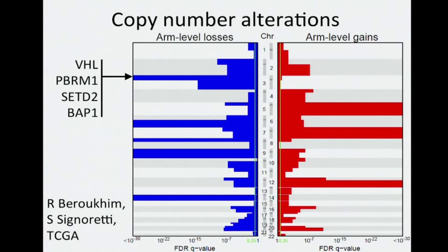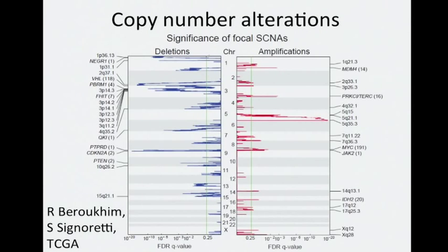In CCRCC, the copy number landscape consisted primarily of chromosomal arm-level gains or losses. For example, 3p is a well-known broad region of loss that encompasses many genes, including VHL and some of the aforementioned chromatin modifier genes. There were fewer focal regions of copy alterations in this disease compared to other cancers. A focal region represents a smaller region of gain or loss observed in a subset of samples, indicative of genomic targeting of a single gene or a handful of genes.